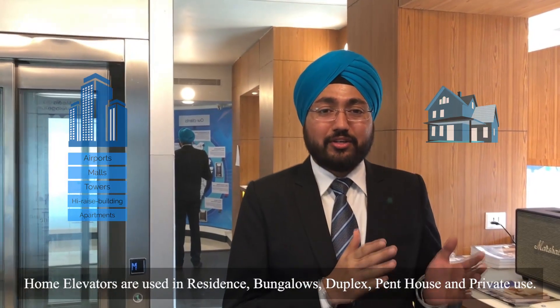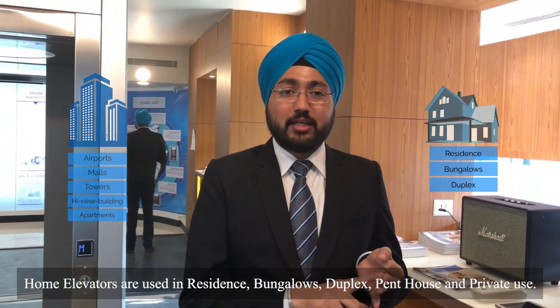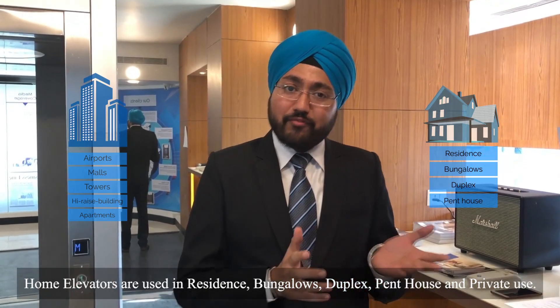Home elevators are used in residences, bungalows, duplex, penthouses and for private use.